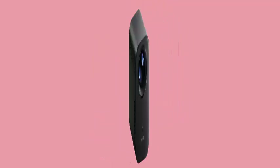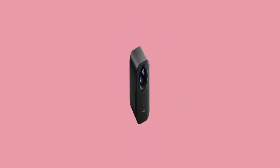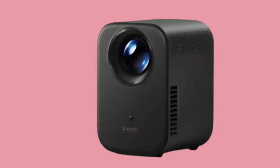Additionally, both projectors incorporate advanced features such as autofocus, keystone correction, and intelligent screen alignment for optimal image quality.